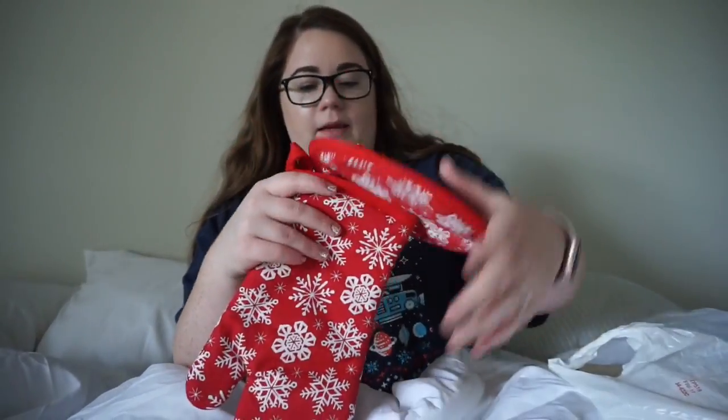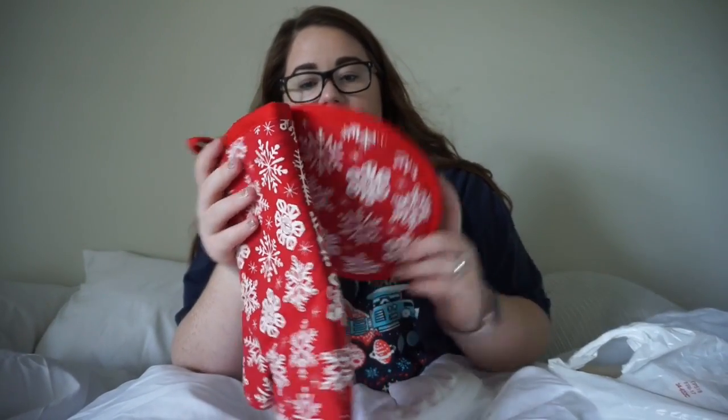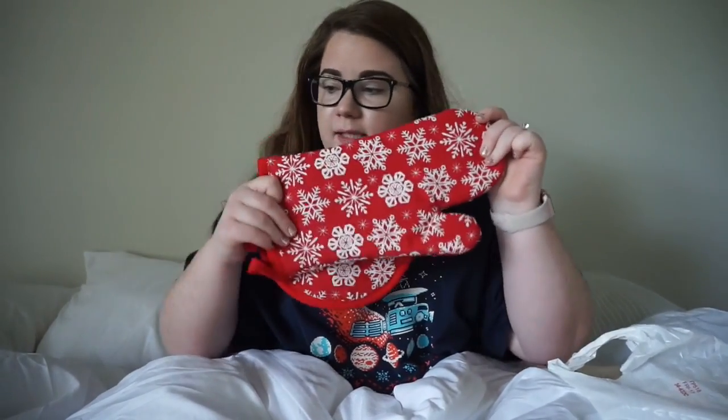So this is a little homey gift. It's an oven mitt and a potholder, Christmas themed, to use for the holiday season.